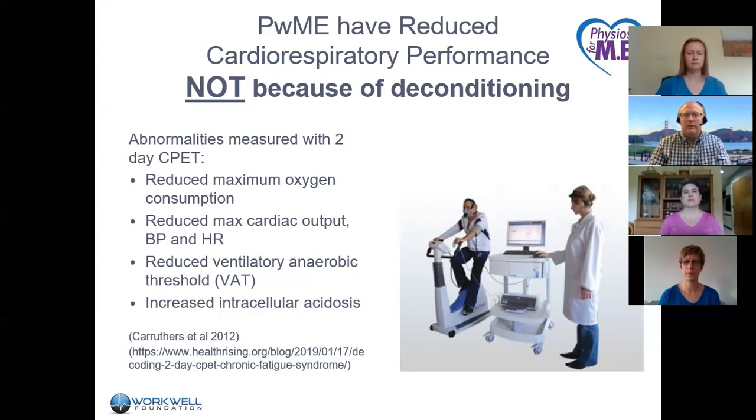Normally, people can reproduce their exercise test results just fine — they may be a little sore and tired, but maximum heart rate, cardiac output, blood pressure at peak exertion and at ventilatory threshold are the same in people who do not have ME. But in people with ME, there is a reduction in maximum heart rate, maximum blood pressure, and maximum volume of oxygen consumed, both at peak exertion and at the ventilatory anaerobic threshold. You also see an increase in intracellular acidosis, suggesting metabolic dysfunction rather than psychological or psychiatric dysfunction.